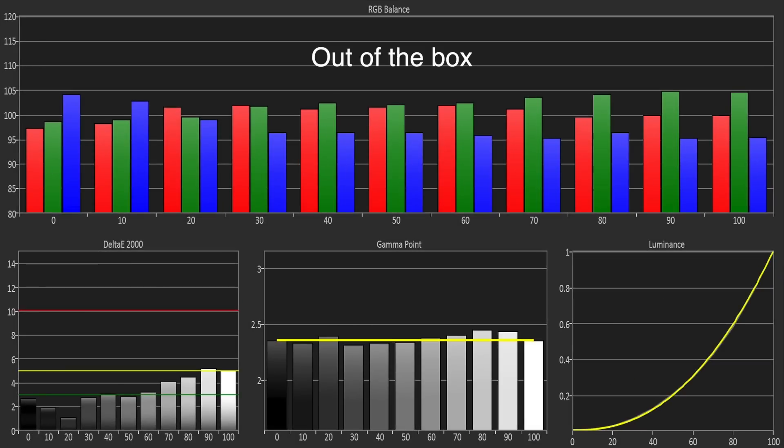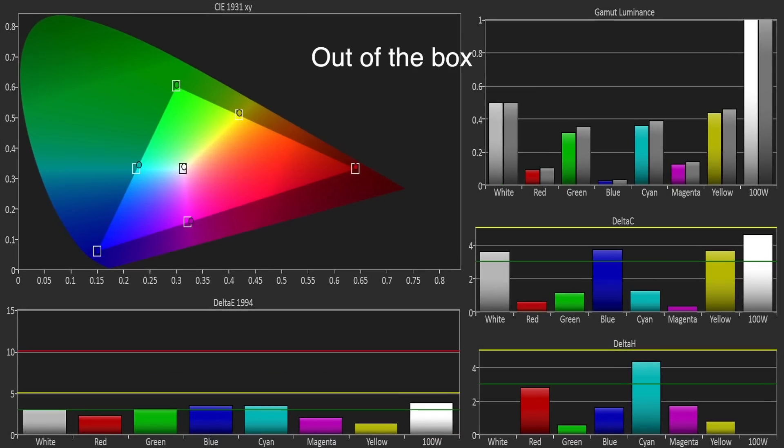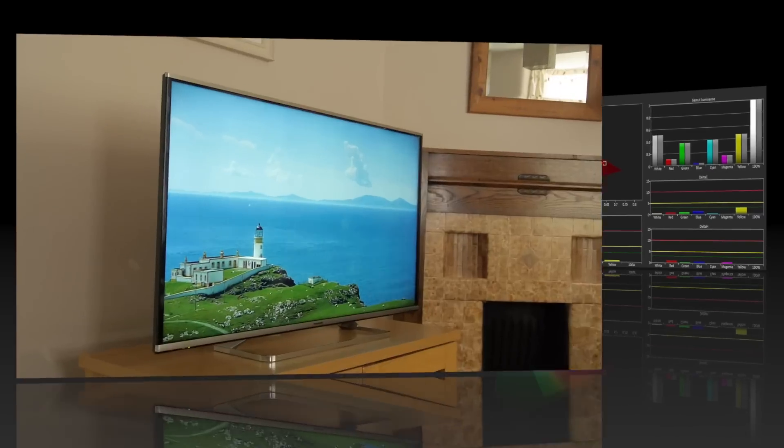The out-of-box grayscale was just a little green and red heavy but generally in very good shape. Using the 2 and 10 point white balance controls we were able to get a reference level of performance. The colour gamut was already excellent out of the box, but using the colour management system we were able to improve on this further to near reference levels.